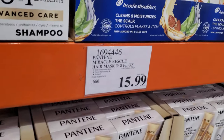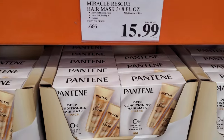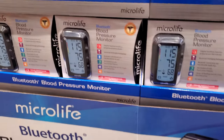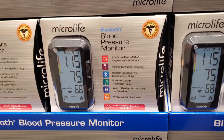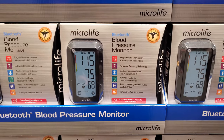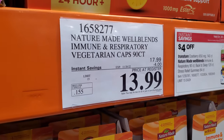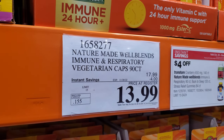Pantene Miracle Rescue Hair Mask — leaves hair healthy and hydrated, a deep conditioning for $15.99. Blood Pressure Monitor is $36, expires on the 6th, and your limit is 5. Nature's Made Immune and Respiratory Vegetarian Caps, 90 count for $14, limit is 15.